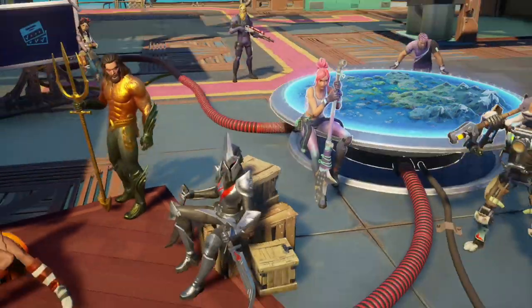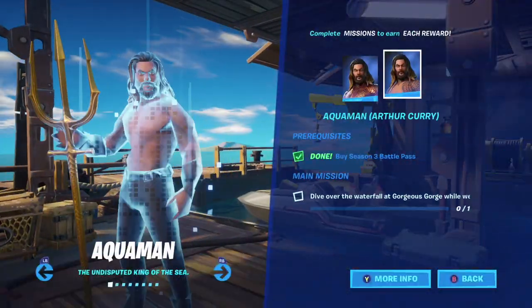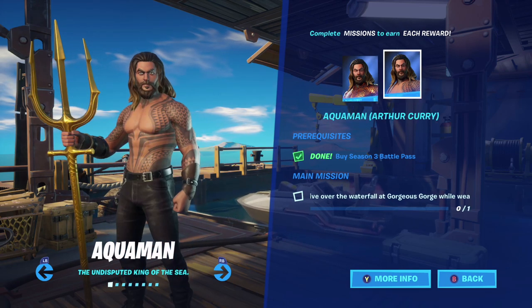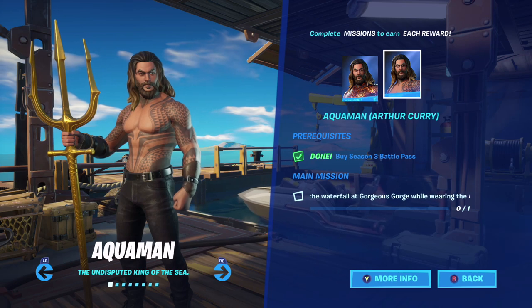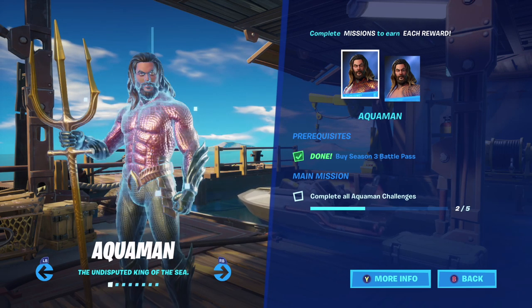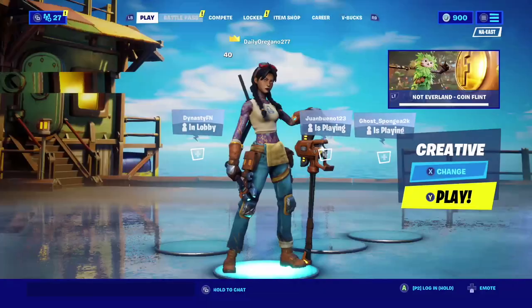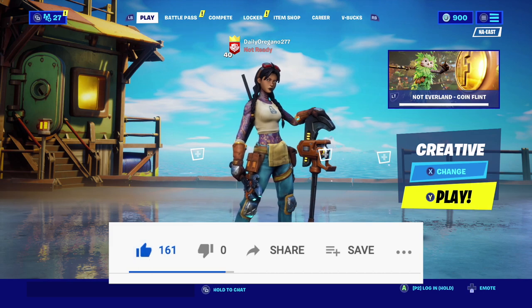We'll also be able to get the other Aquaman skin, which is going to be the one without the golden stuff on him, right on week 5 as well — which is going to be just you diving off of the Gorgeous Gorge while wearing the Aquaman skin. I hope you guys enjoyed the video and this gave you a good idea of when the Aquaman skin is going to come out. Hope you guys enjoy the rest of your day.